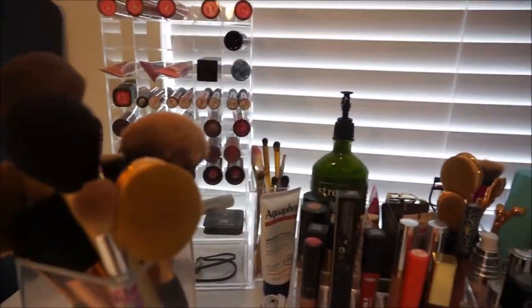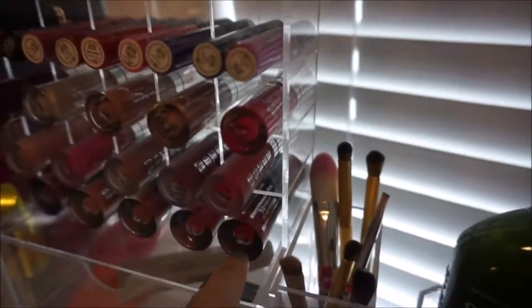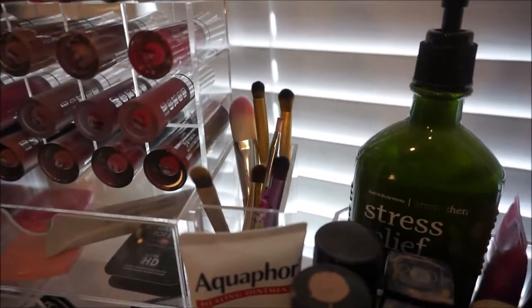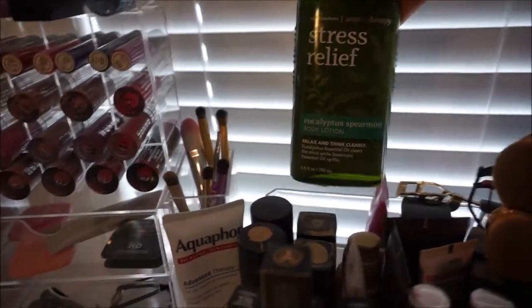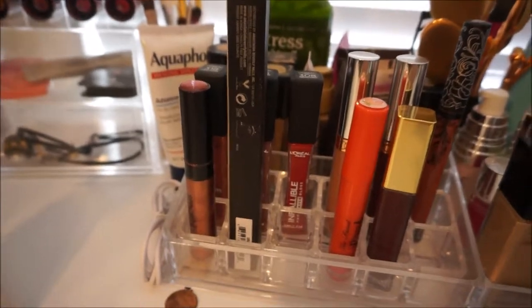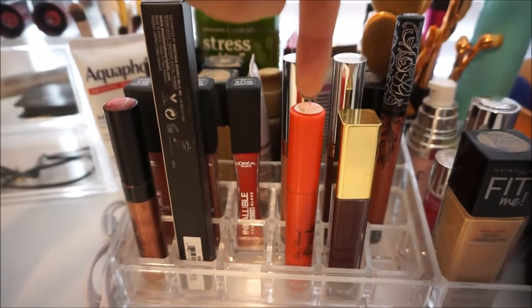Let's move over to this section right here. This is still attached to this little plastic thing, but I just keep a little bit of brushes there — I don't really use those that often. I have some Stress Relief Eucalyptus Spearmint Lotion, some Aquaphor. Right here I keep the rest of my lipsticks — more Kat Von D, these two are Anastasia Beverly Hills, this is by Milani, Too Faced.